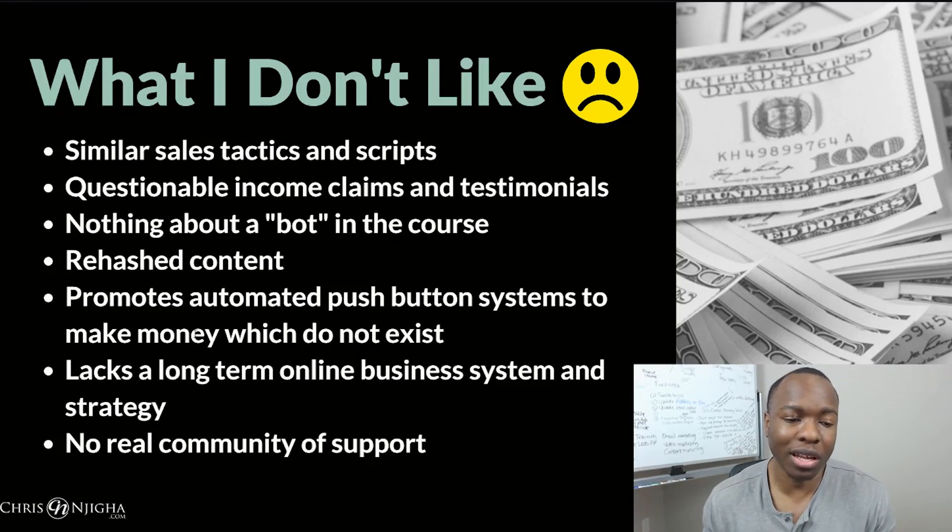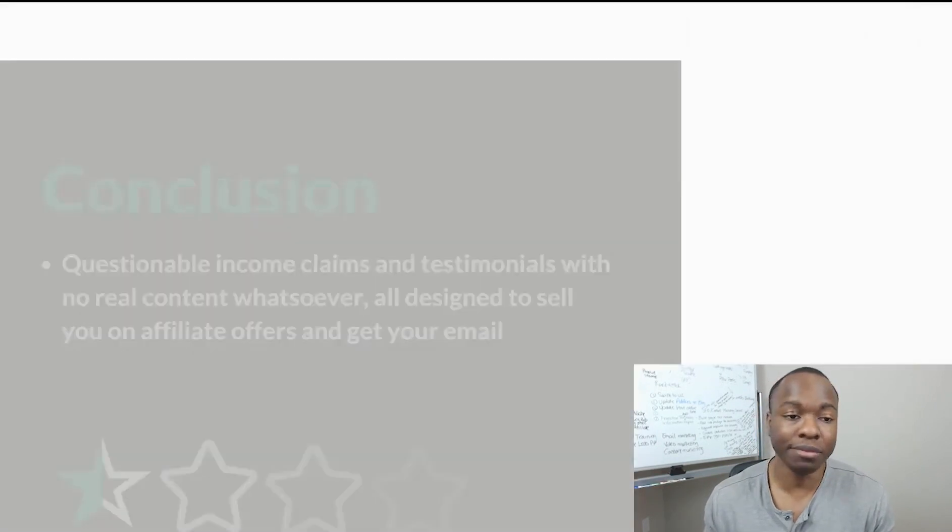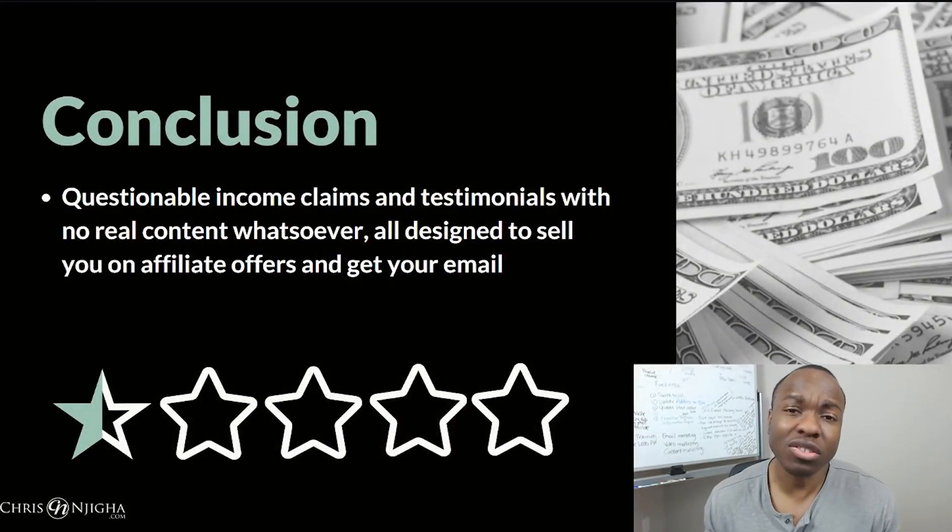This thing lacks a long-term online business system. It has no strategy, no community of support whatsoever. Ultimately I give this thing a half star, and it only gets that half star because there was something actually back there. But because of the questionable income claims and testimonials, there's no content whatsoever geared towards what you were actually looking for. It's designed to sell you on affiliate offers and really, at the end of the day, get your email so they can bombard it with spam offers. That's my rating.